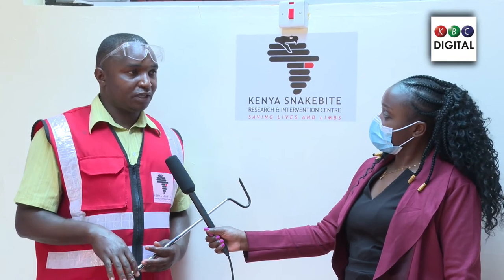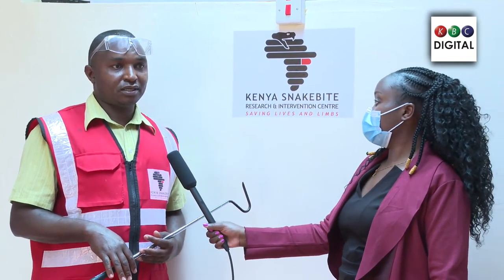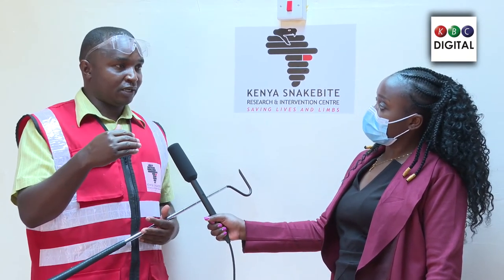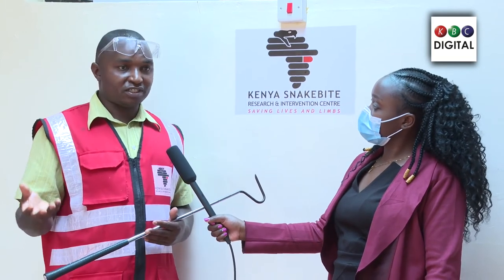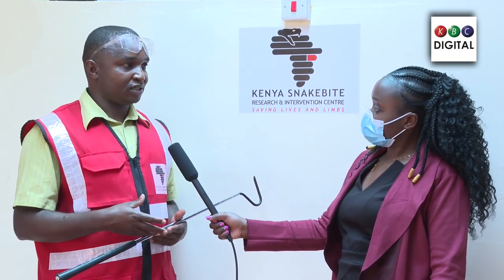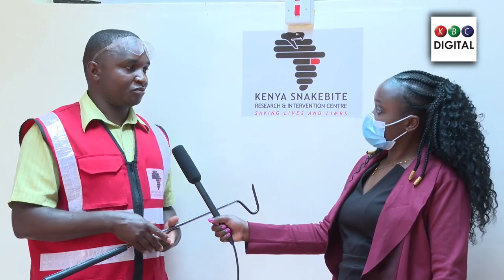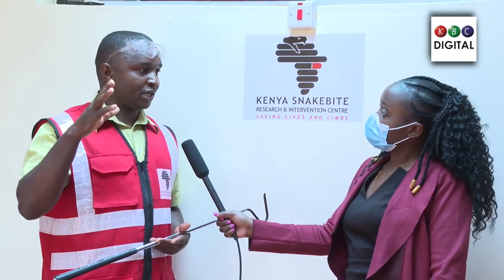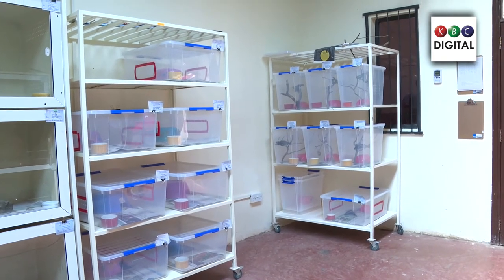Most of our collection has been collected from snake-affected areas where snakes encroach human habitats. We train people to contact us quickly when this happens. We go in, collect the snake safely, and if it is a medically important snake we retain it here. If it can't assist us, we transfer it to our mother institution, the National Museum of Kenya, for touristic purposes, or some are released back into their natural habitat away from human settlements — in national parks or protected areas where they are not likely to harm people.